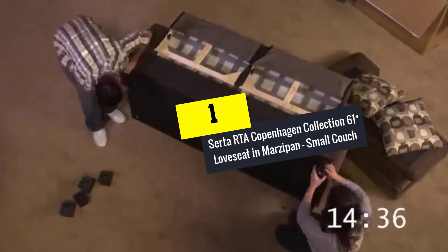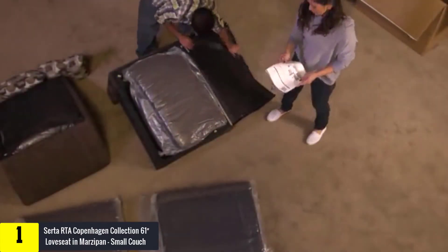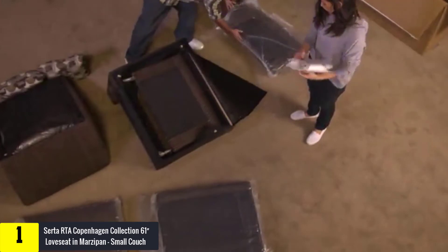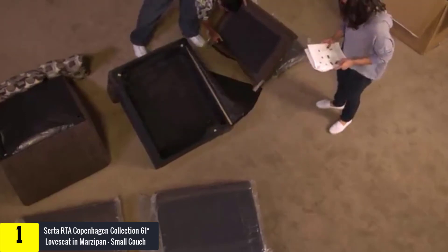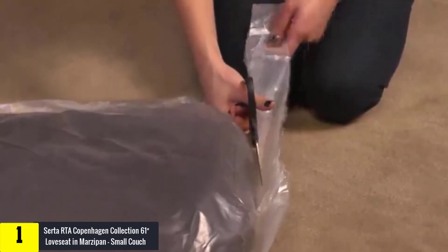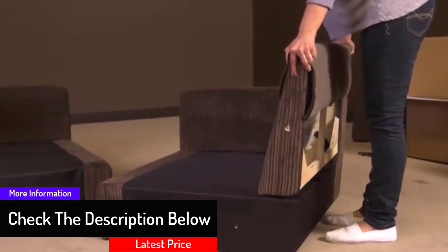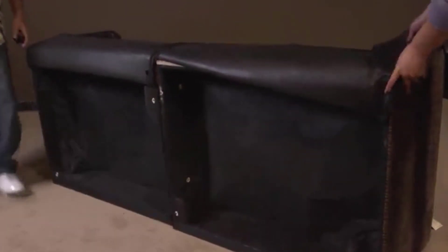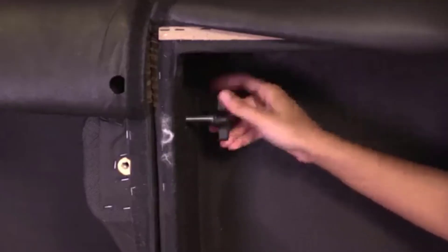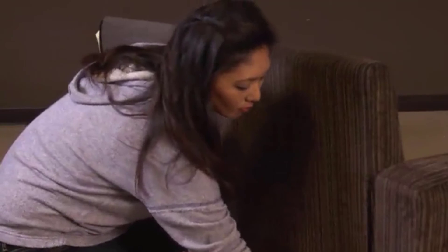Finally, at number 1, we have the Serta RTA Copenhagen Collection 61-inch Loveseat in Marzipan. It is designed specifically for small rooms, but you can use it in any room, apartment, dorm, etc. This set boasts high-grade fabric, high-density foam, pocketed coils, top-tier polyester fiber, and a strong hardwood frame, adding to its comfort, durability, and sturdiness. The set also includes an ultra-wide back strap and extra comfortable pillows.